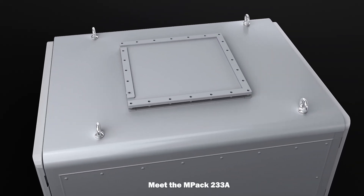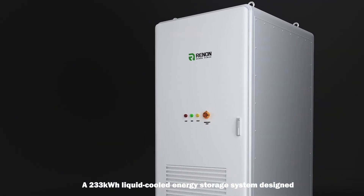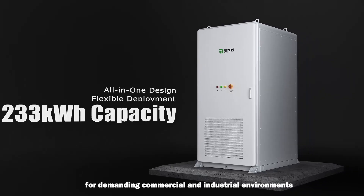Meet the MPAC-233A, a 233kWh liquid-cooled energy storage system designed for demanding commercial and industrial environments.